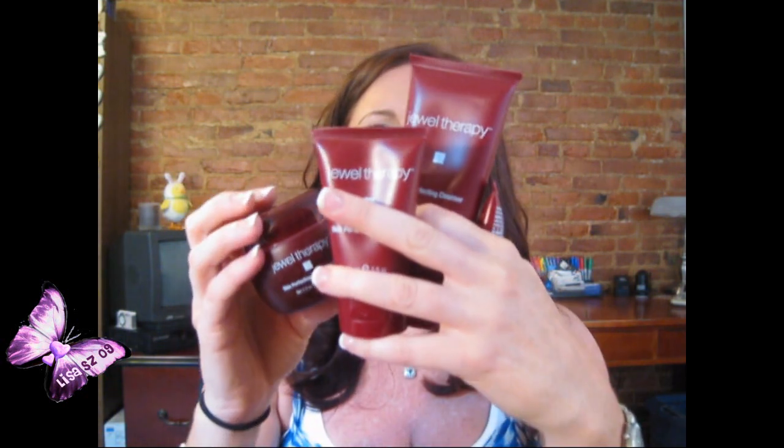The next thing I'm loving this month, which I've been using all month and just did a review on, is a product line called Jewel Therapy. You can buy it at beautychoice.com. It's a four-step process and I'm really liking the results on my skin. It's simple — not eight or nine steps — and it works really well.